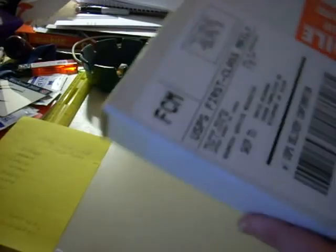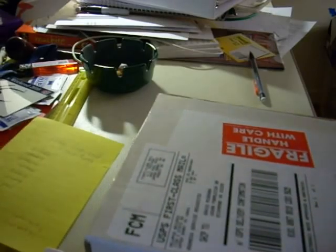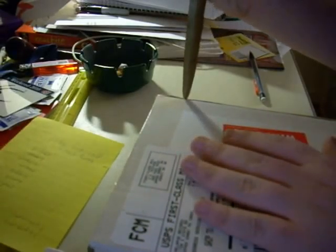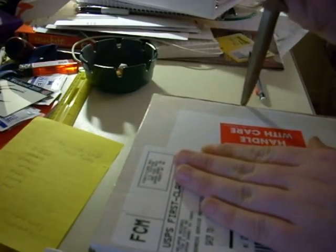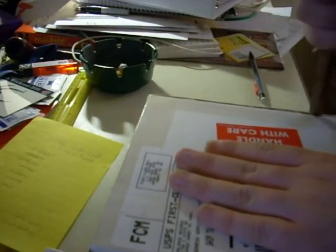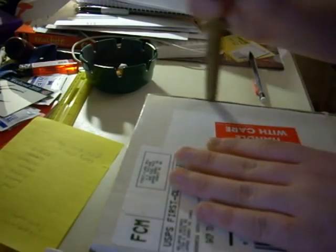Yo guys, another unboxing video from Relapse Records. A couple of items — a record and a CD. I got a 7 inch from Baroness and a CD from a band called Necro Torture.